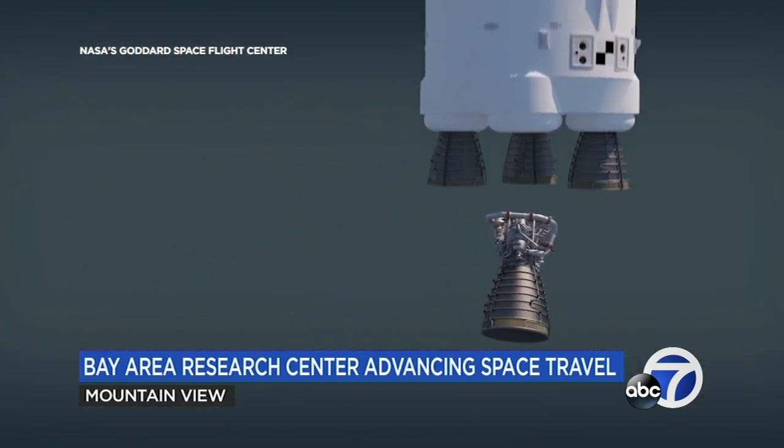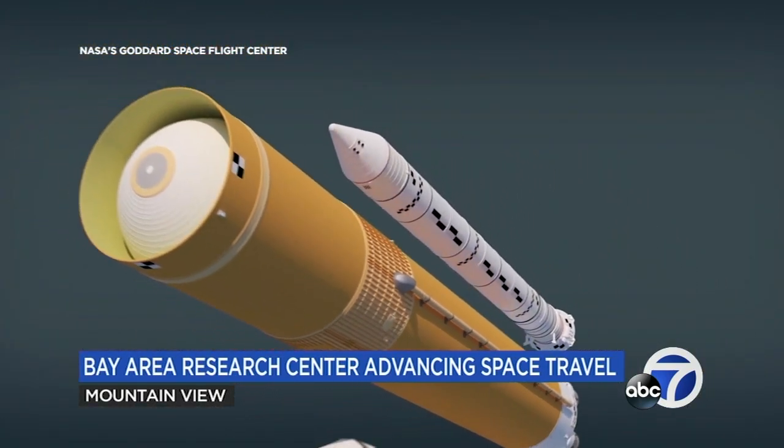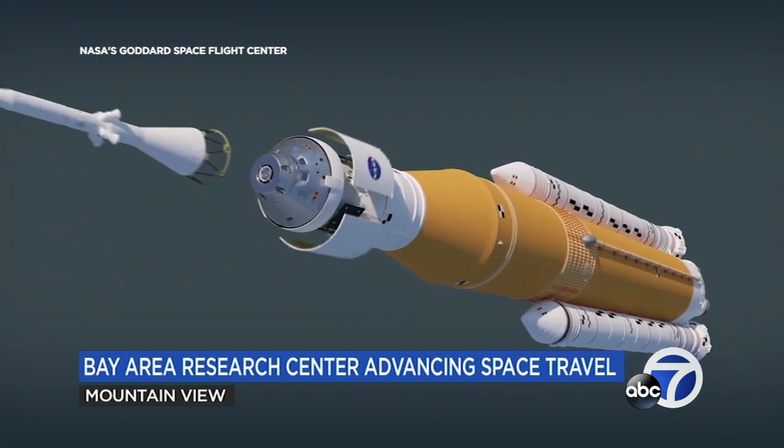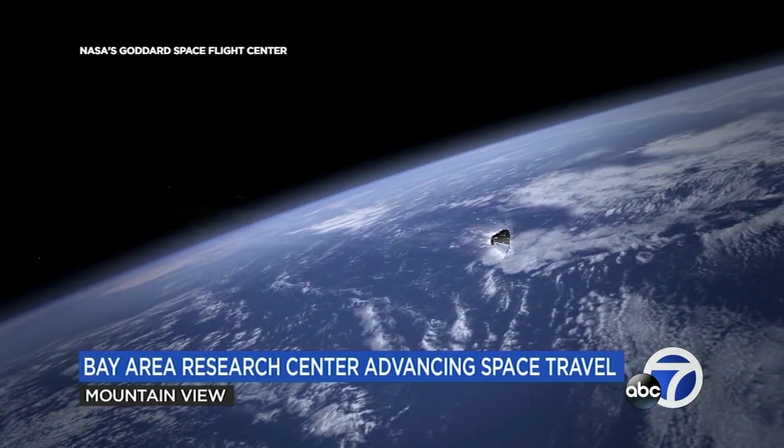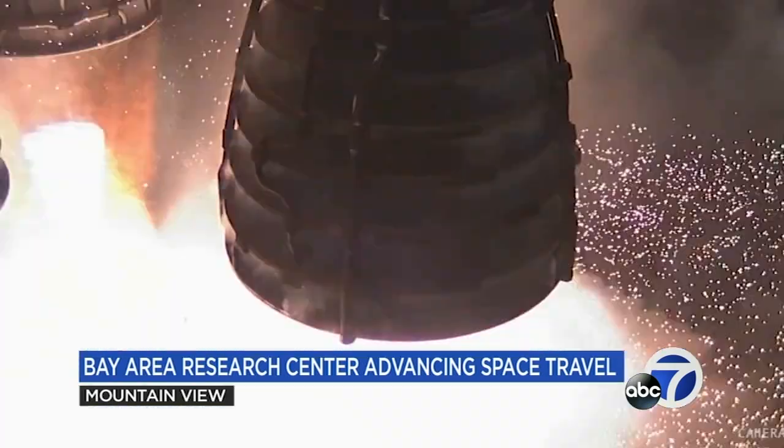NASA will launch the world's most powerful space launch system rocket into space. Artemis 1 will orbit the moon before returning to Earth hotter and faster than ever before, at 25,000 miles per hour.